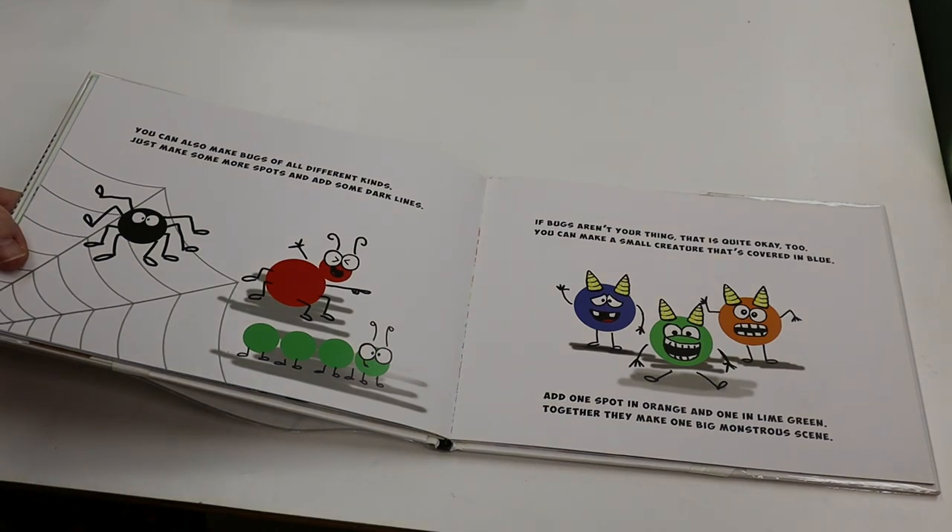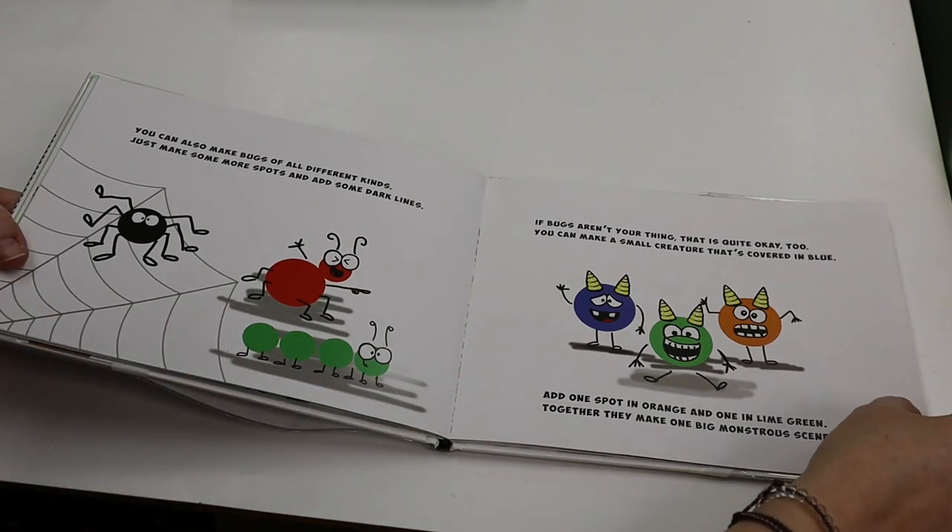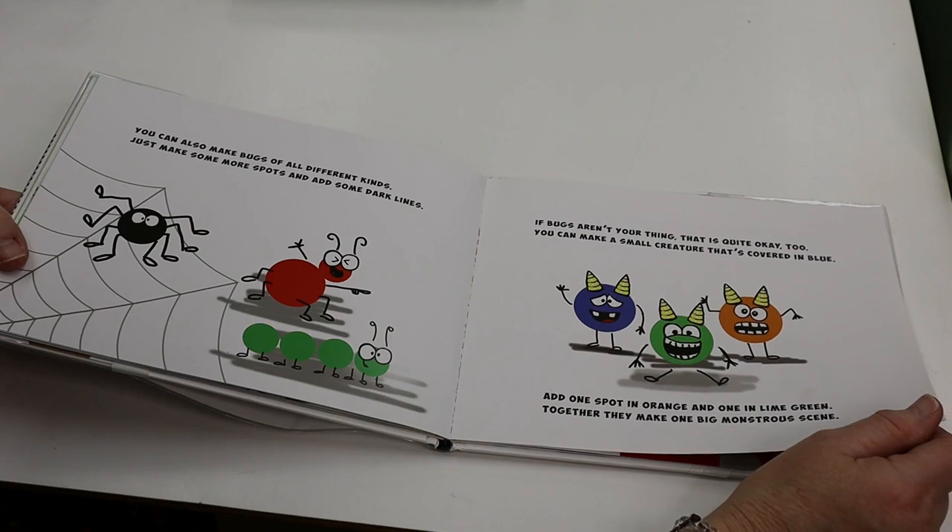If bugs aren't your thing, that is quite okay, too. You can make a small creature that's covered in blue. Add one spot in orange and one in lime green. Together they make one big monstrous scene.